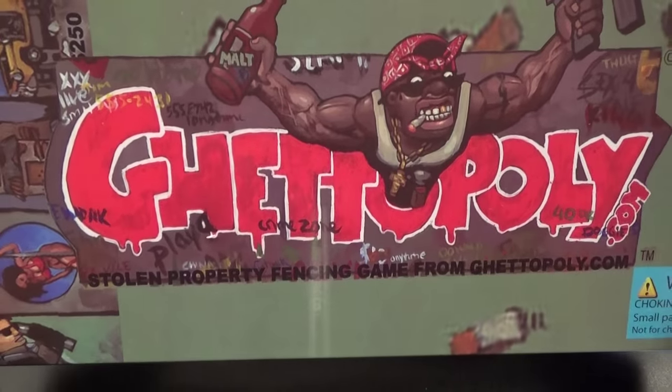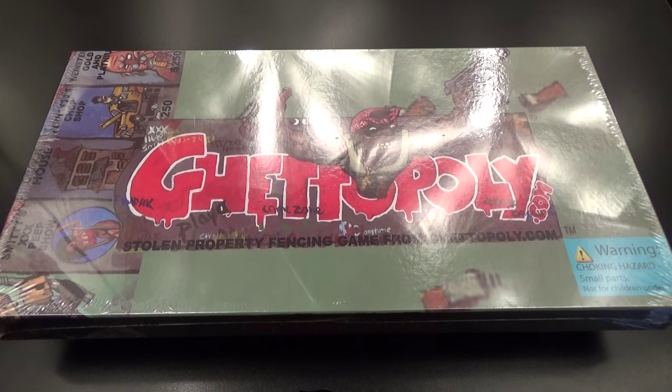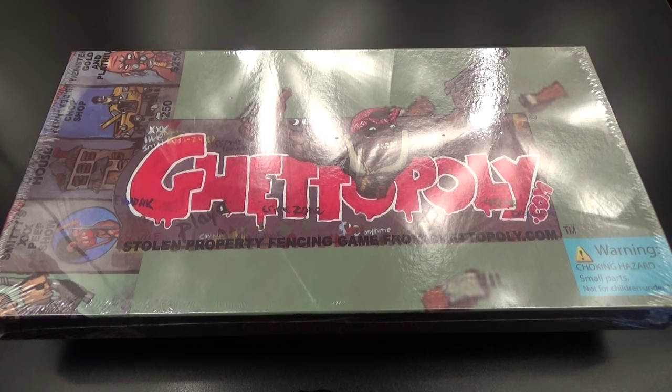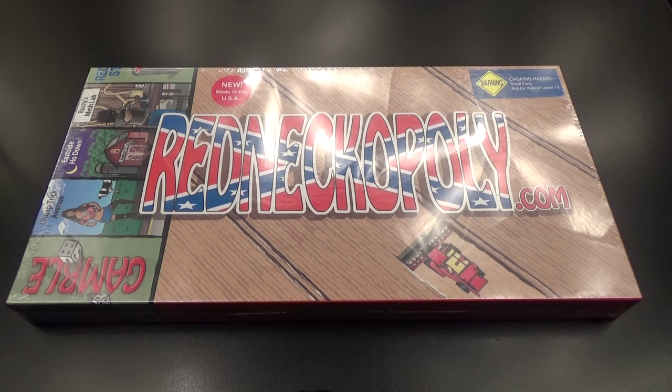From experience — I just played this on New Year's Day — this game was a total hit. Everybody was laughing, everybody was cracking jokes. This game was a hundred times more fun than the regular version of Monopoly. After I did that video, I read through all the comments and everybody wanted me to check out Redneckopoly, so let's get into it.